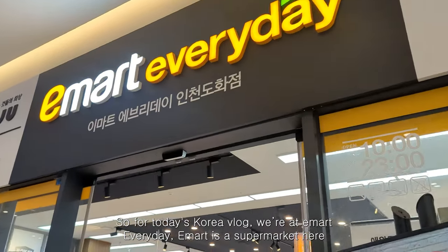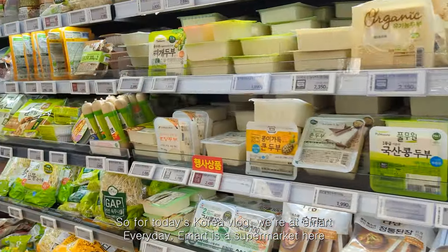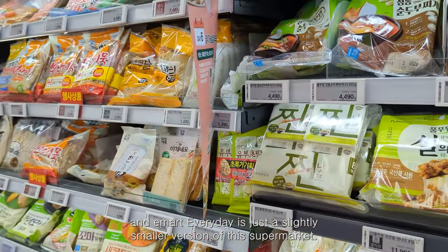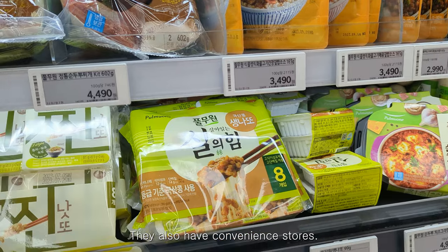Hi everyone, for today's Korea vlog we're at E-Mart Everyday. E-Mart is a supermarket here and E-Mart Everyday is just a slightly smaller version of this supermarket. They also have convenience stores.